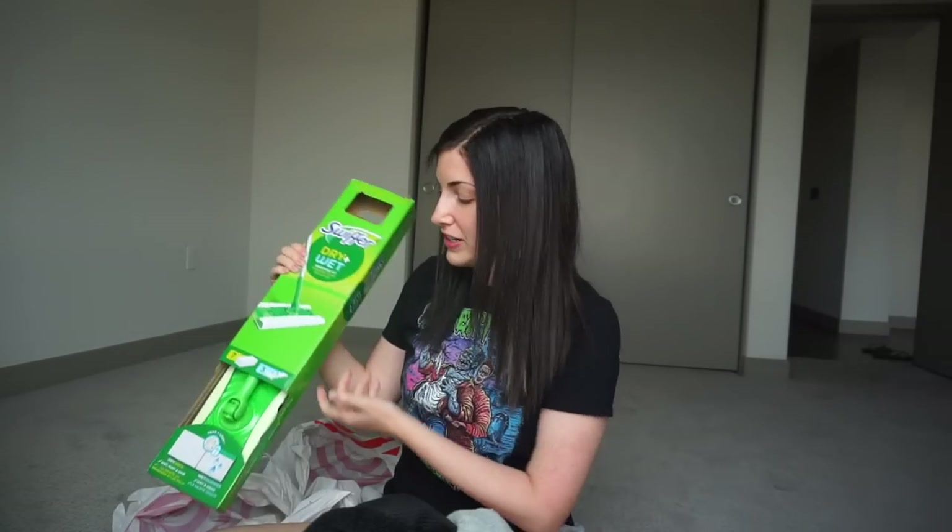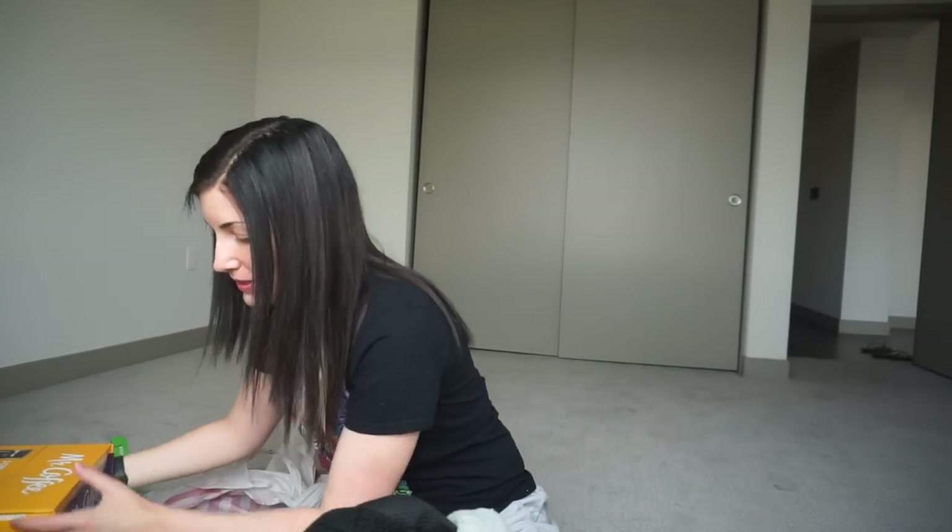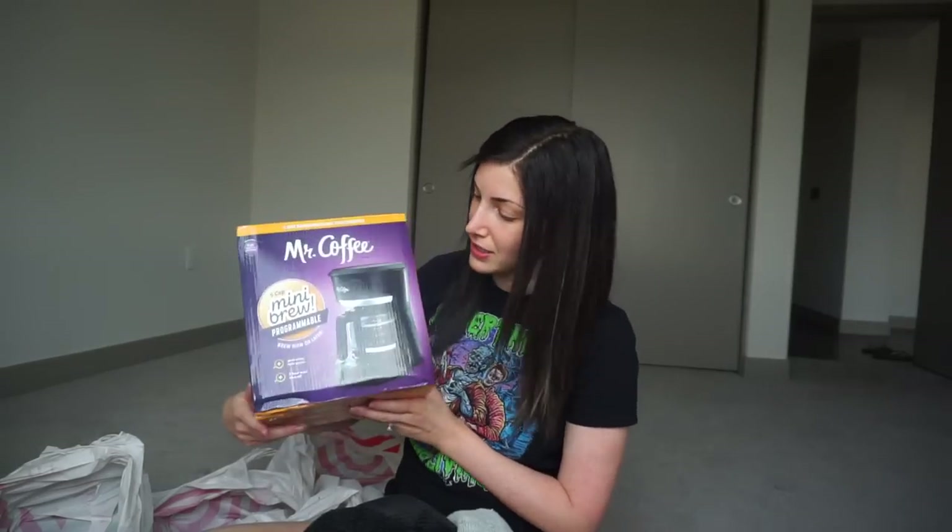I also got a new Swiffer. And then I think the last thing — a new coffee maker. This is the Mr. Coffee five-cup mini brew, it was like $18. The one we had, we've had for four or five years and it was another $20 one, so it was getting really old and gross.